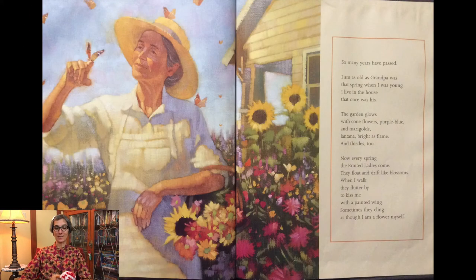So many years have passed. I am as old as grandpa was that spring when I was young. I live in the house that once was his. The garden glows with coneflowers, purple-blue, and marigolds, lantana bright as flame, and thistles too. Now, every spring, the painted ladies come.